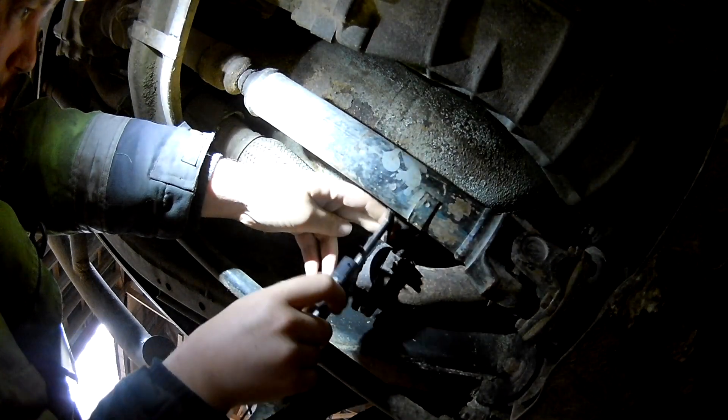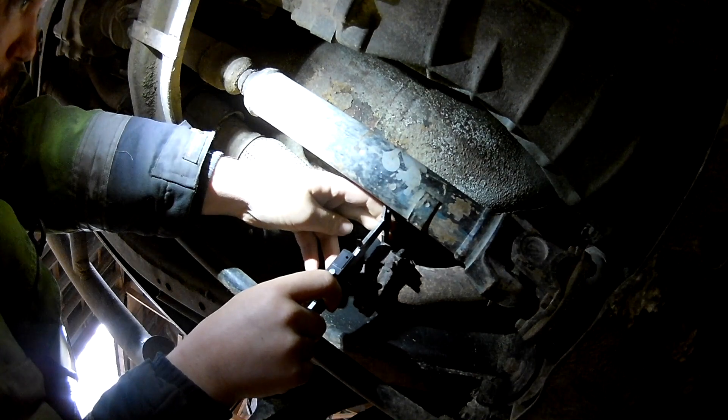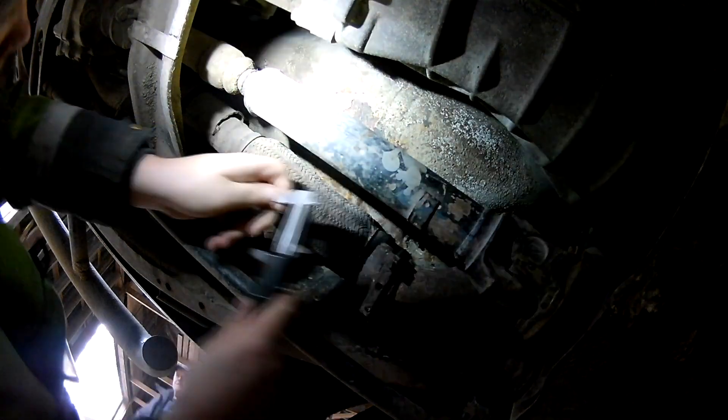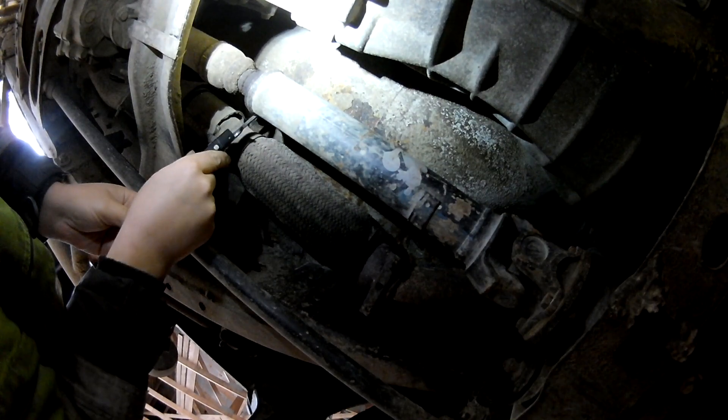The old rust monster, the Nissan King Cab — the forest car we use — gave us a bit of an exhaust sound. It had cleanly broken apart; it had this flex hose thing.